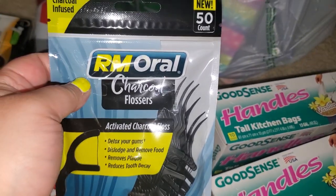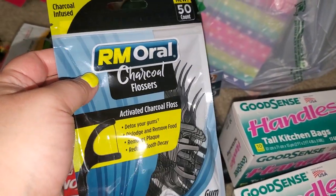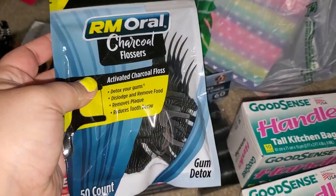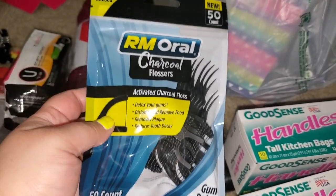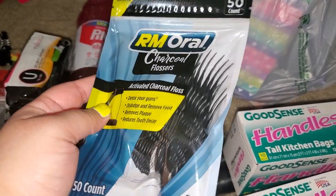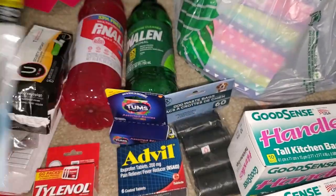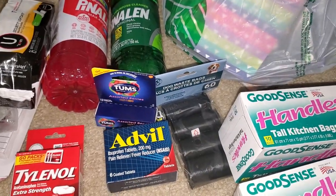These were a new item — it's RM Oral charcoal flossers. They also had the regular flosser and little flosser picks. I got these because we're more prone to use these than anything. We're not the best flosser family here. We definitely need to work on it.